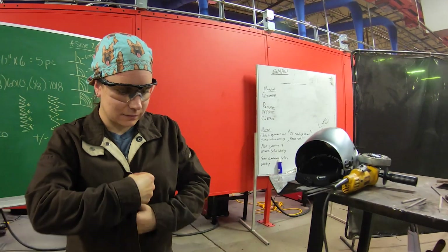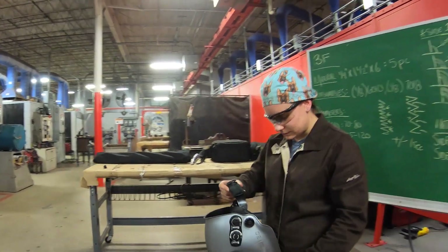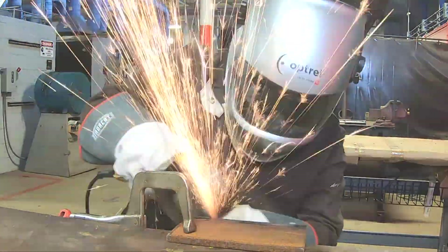I heard about the welding program here at TSTC from my brother-in-law Mark. He graduated from this program a few years ago. He said the teachers were great and he had access to a lot of technology and techniques that they don't teach at other schools. So I was happy to come here and check it out.